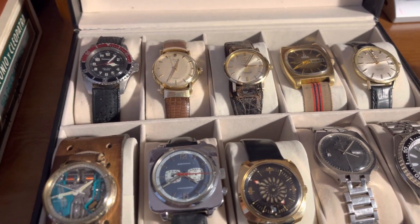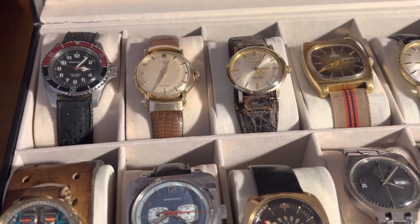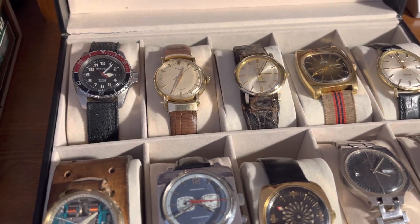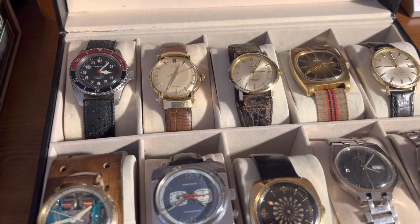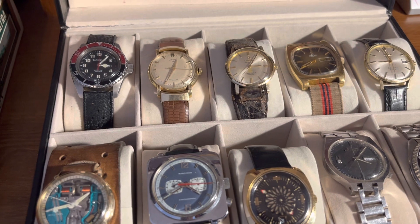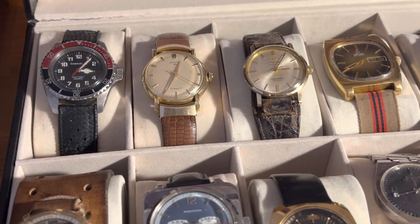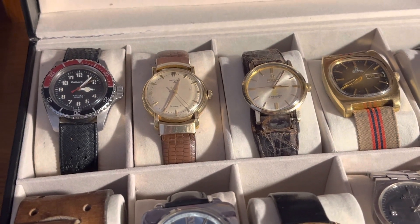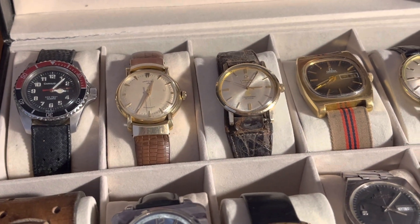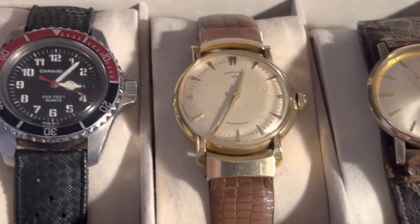Hey guys, a little late with this video — I was planning to do this about a month ago. This is my third or fourth year doing a year-in-review of my favorite watches and favorite watch finds for the past year. These are all my favorites from 2022, sourced at thrift stores, garage sales, estate sales, estate auctions, and a couple I got from call-ins.